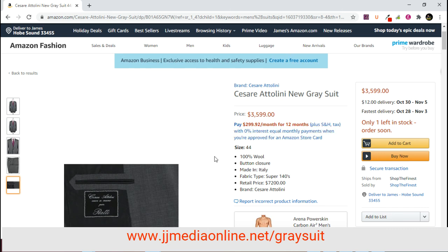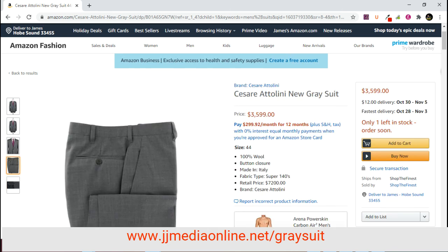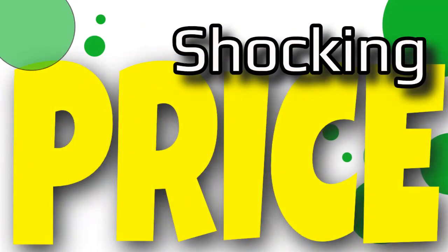If you want it, click the link — JJMediaOnline.net/gray-suit. I hope you really enjoy it. Have a great day. We look forward to bringing you more Shocking Price videos. Please subscribe and share this video. Thank you very much — we'll catch you on the next one.